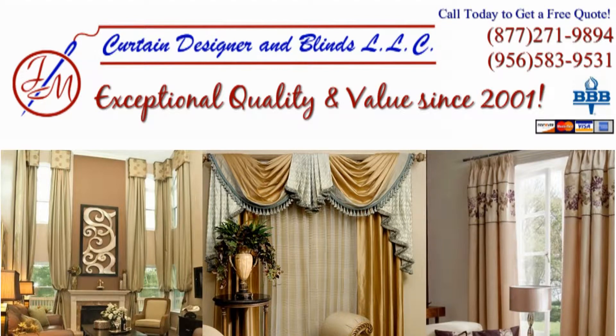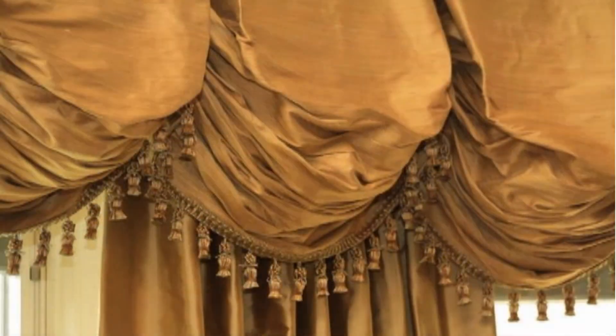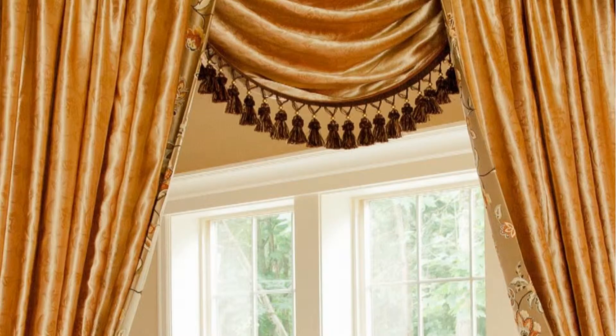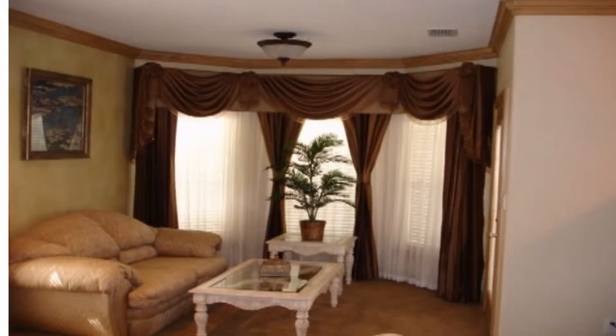JM Curtain Designer and Blinds is your source for custom design curtains that will enhance the elegance in your home. Our extensive collection of fine quality fabrics and colors allows for any design idea or concept, from traditional to contemporary.